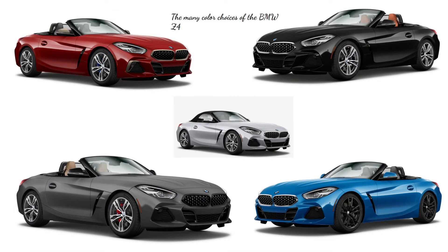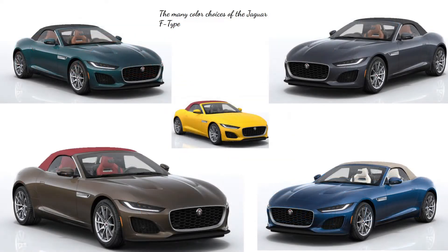Let's talk about colors. The Z4 and F-Type come in a variety of stunning colors. The Z4 comes in black sapphire, glacier silver, misano blue, San Francisco red, and frozen gray. Personally, I love misano blue. The F-Type's color options — there are simply too many, but that's a good thing. There's orange, yellow, green, blue, silver, white, black, red, and gray. In total, there are 27 colors, ranging from $710 extra all the way to $9,000 for the color.